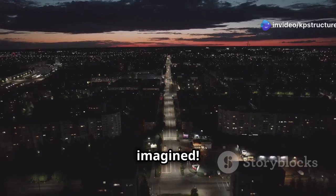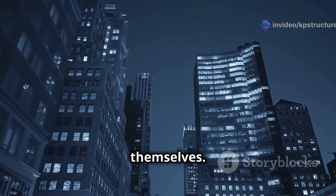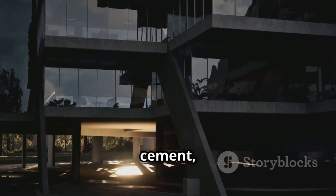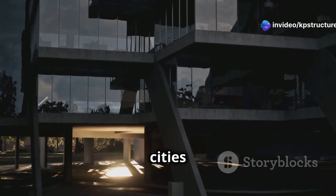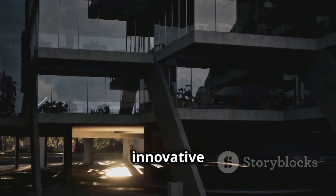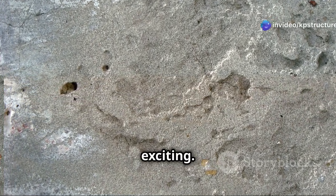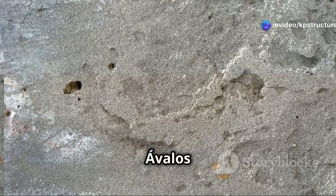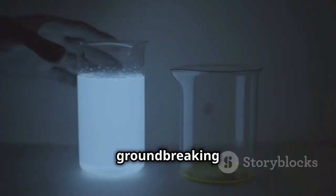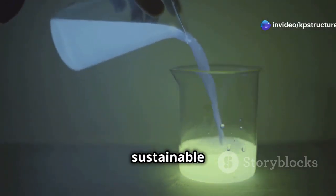Imagine walking through cities that glow at night — not from traditional street lights, but from the buildings themselves. Cement used to be boring and gray, a staple of construction but hardly exciting. However, Dr. José Carlos Rubio Avalos saw potential where others didn't. He transformed this simple, mundane material into something extraordinary through his groundbreaking research — he made cement that glows. This isn't just a neat trick; it's a revolutionary step forward in sustainable urban development.